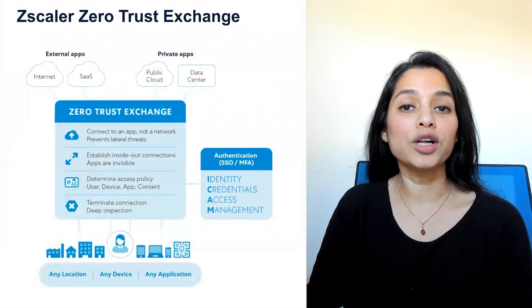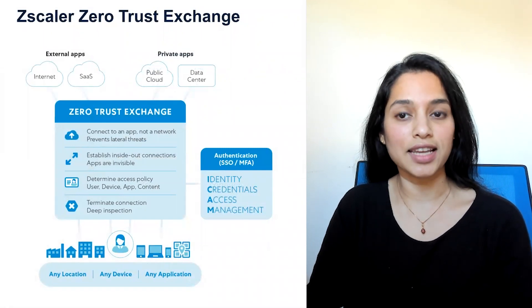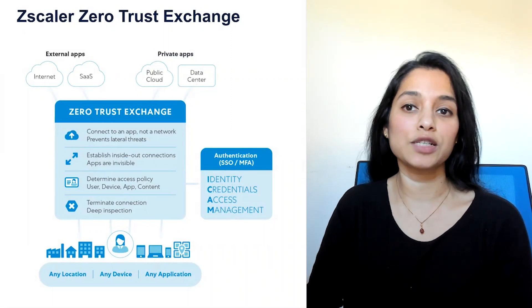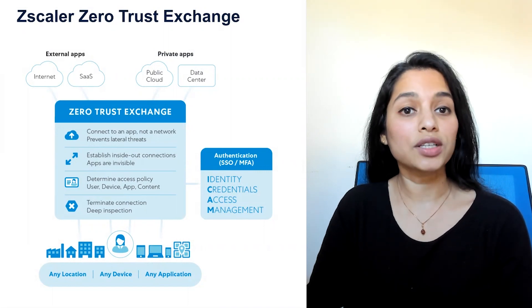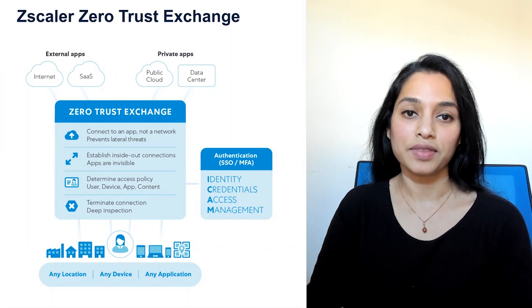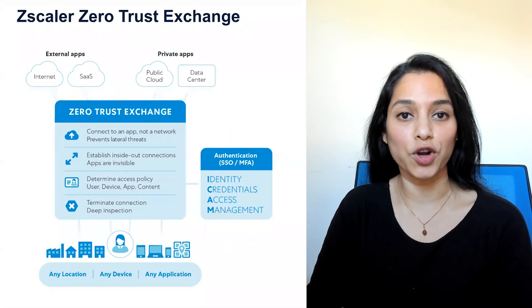Zscaler provides the world's most deployed ZTNA solution in a single platform with Zscaler's Zero Trust Exchange. Remote users directly connect through Zscaler's platform without the need for VPN ever. Zscaler's Zero Trust Exchange is a cloud-native solution that can help you get started on your Zero Trust journey with great user experience, improved security, and reduced cost and complexity. Learn more about how Zscaler can help with SSE at zscaler.com.